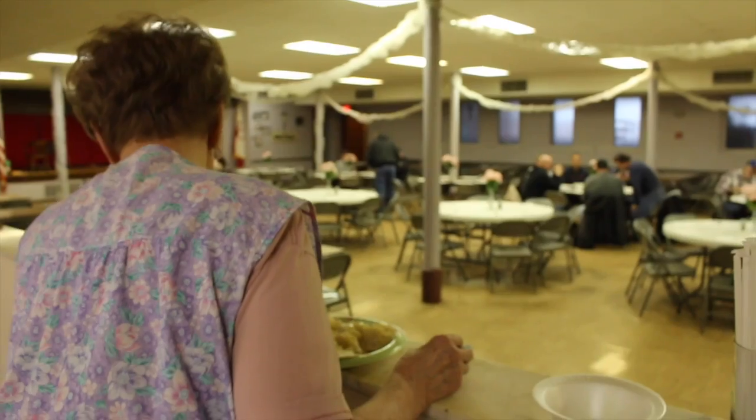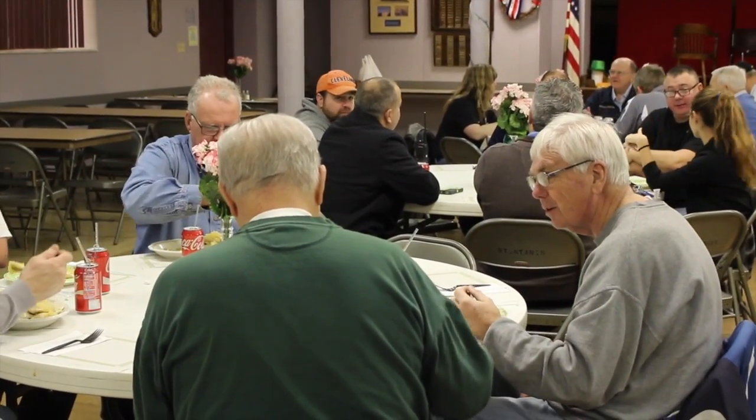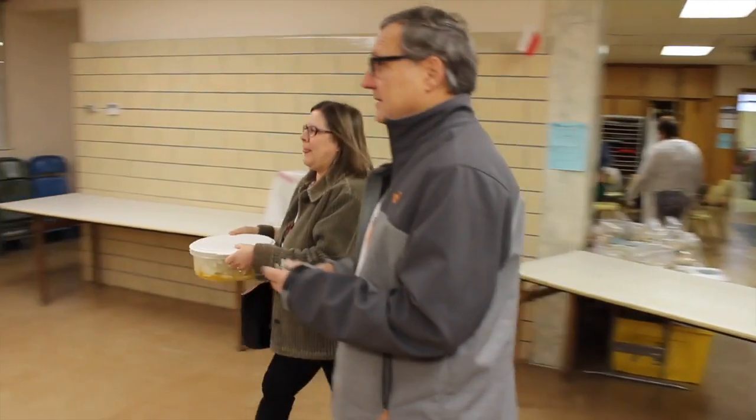We serve lunches here from 11 to 1 on Fridays. Our lunch crowds average from 100 to 130 people. And then we have a lot of people who just come in and take them home.